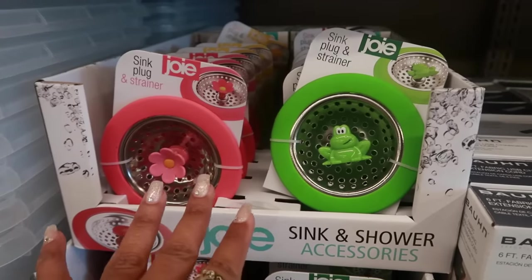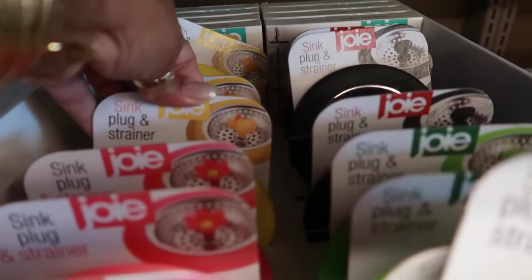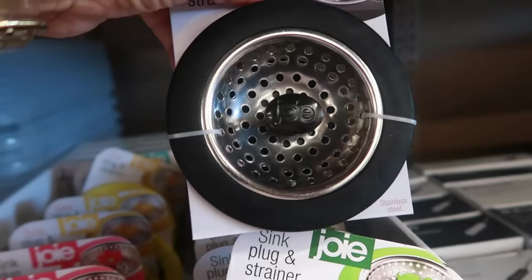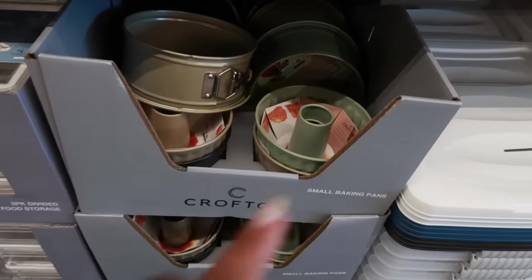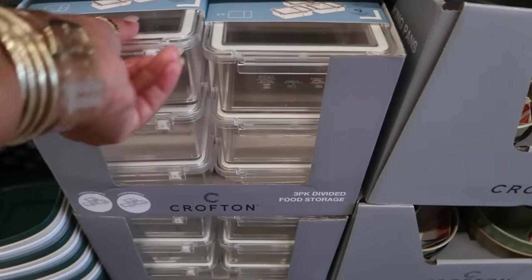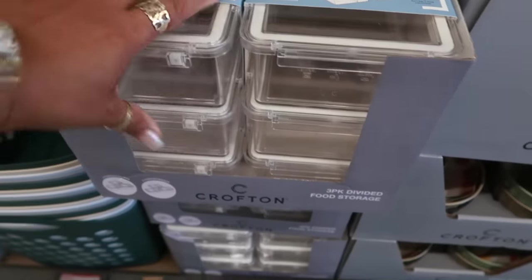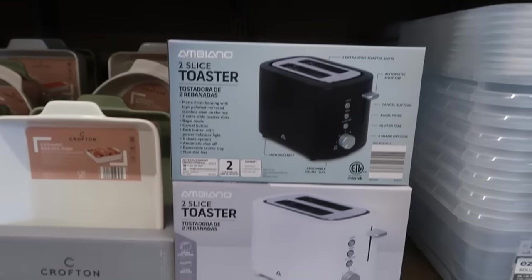They always bring these out for $5 with the frog, the flower, there's a duck, and the black one is just plain. The small baking pans are $5. Food storage containers — divided, and you get a pack of three — $10. Two-slice toaster is $20.